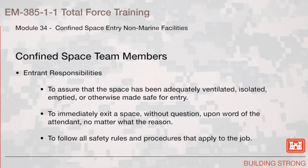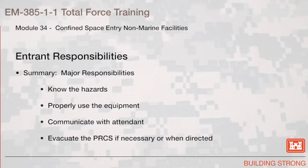Confined space team members. Entrant responsibilities: to ensure that the space has been adequately ventilated, isolated, emptied, or otherwise made safe for entry. To immediately exit a space without question upon word of the attendant, no matter what the reason. To follow all safety rules and procedures that apply to the job. To be familiar with the work to be performed and the procedures that apply to the job. To use the appropriate PPE whenever necessary. Summary: major responsibilities are know the hazards, properly use the equipment, communicate with the attendant, and evacuate the permit required confined space if necessary or when directed.